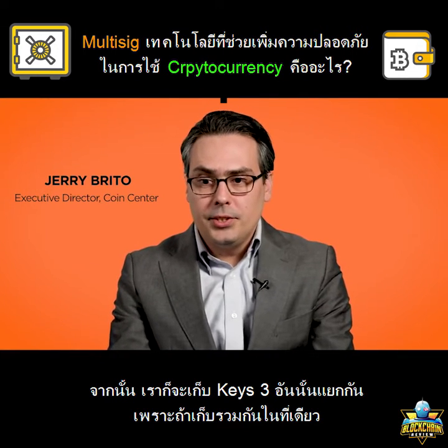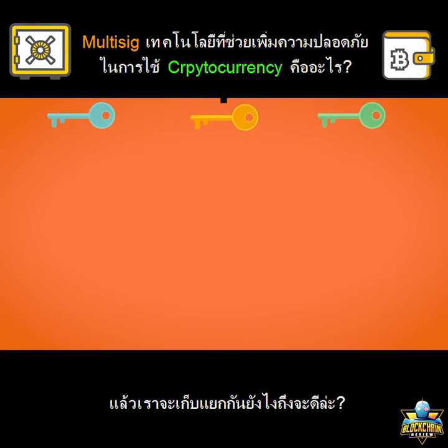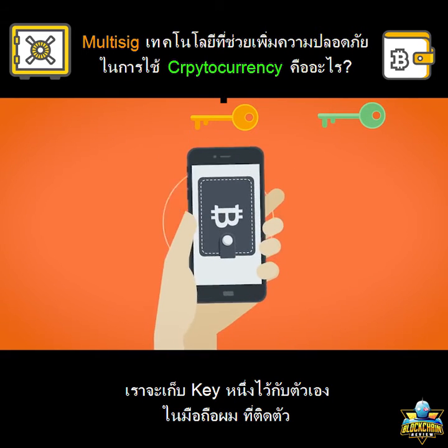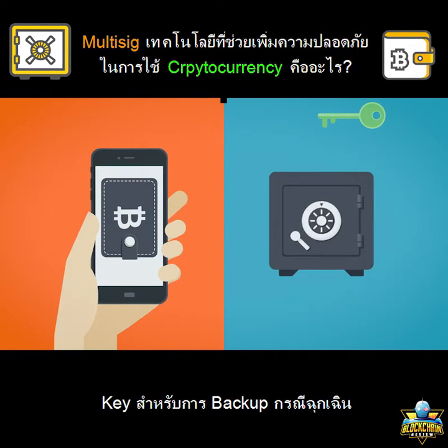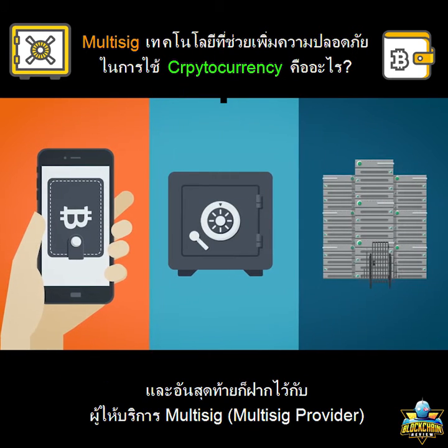I don't keep these three keys together, because if I did, I might as well just have one key. So I keep one key for myself in my wallet, in my cell phone, and I have it with me at all times. The second key I put in a safety deposit box or somewhere else that's safe, to use as a backup recovery key — in case I lose something, I can use that key. And the third key I give to a multi-sig provider.